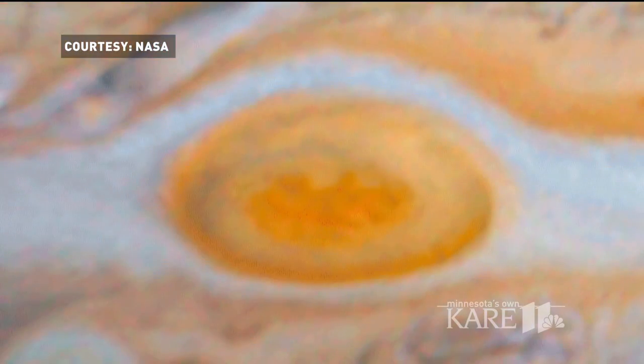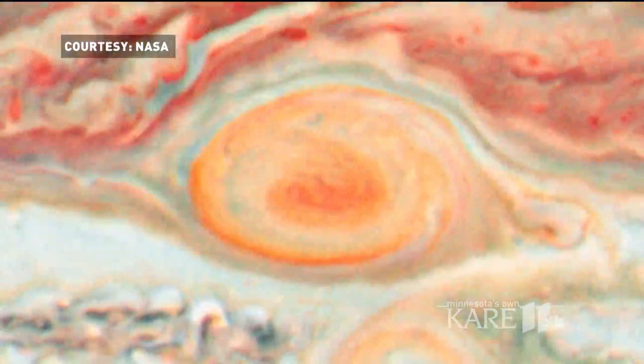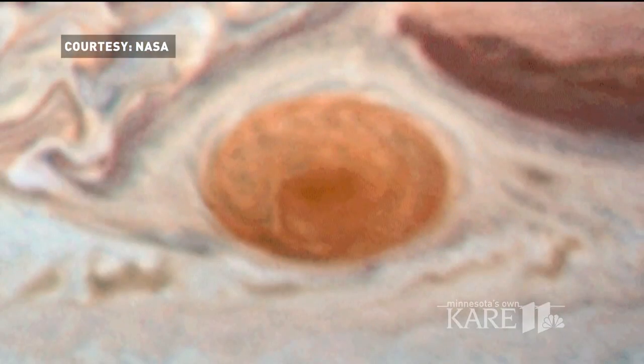But the storm is changing — it is shrinking in size, becoming more rounded and less oval in shape, with changes in color. So this hurricane is changing, perhaps decreasing in some ways, and other little hurricanes are cropping up.